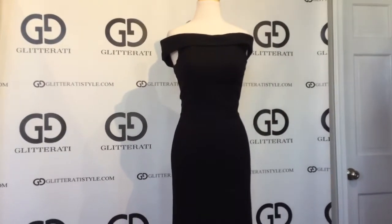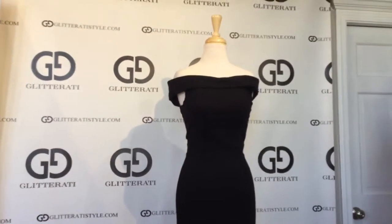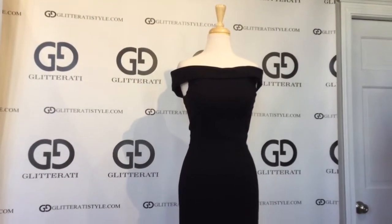This gown is available only in black and available to purchase here at Glitterati today. Make sure to subscribe to our YouTube channel and follow us on Facebook for more.